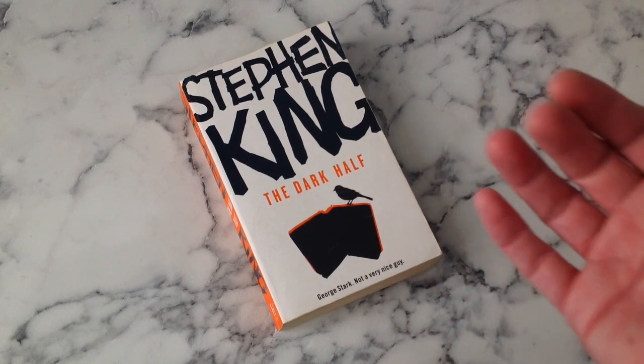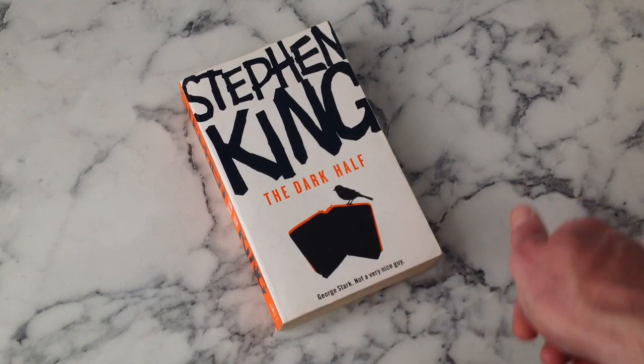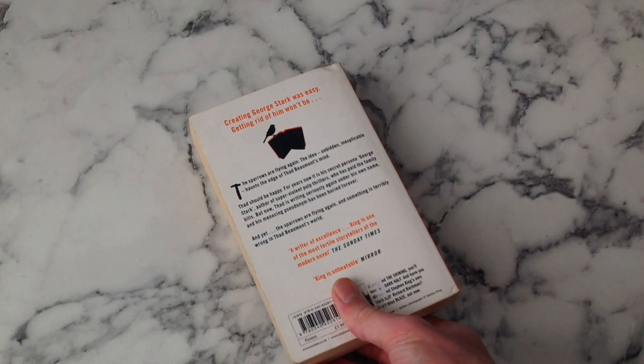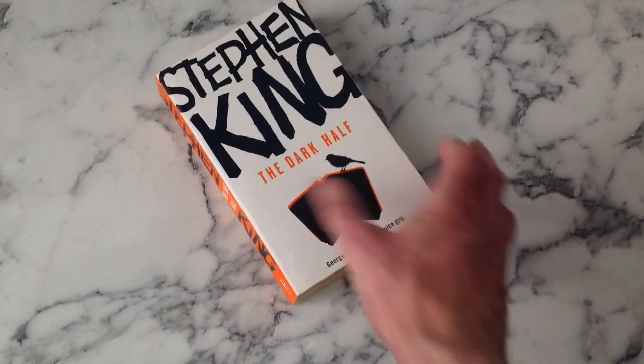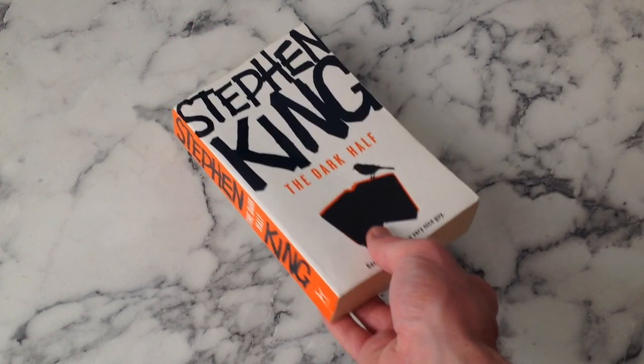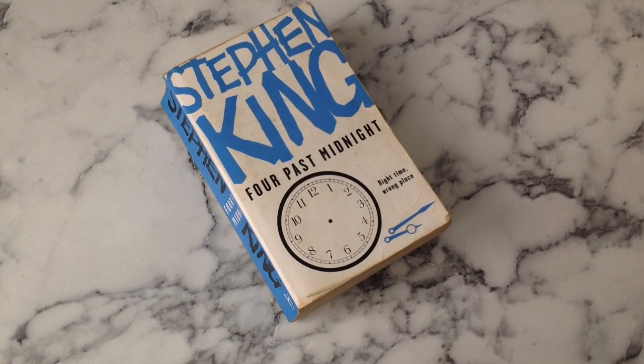Taking ownership of this book was a momentous occasion for me - this was the final rainbow book I needed to complete my collection and I finally got my hands on it in January of 2021. The Dark Half - 'George Stark, not a very nice guy' - don't need that. But I like this cover. I stared at it for so long online that I sort of flitted between loving it and hating it because I just wanted it so much. But there we go - that was the final one, that was the one where I knew my journey was done.